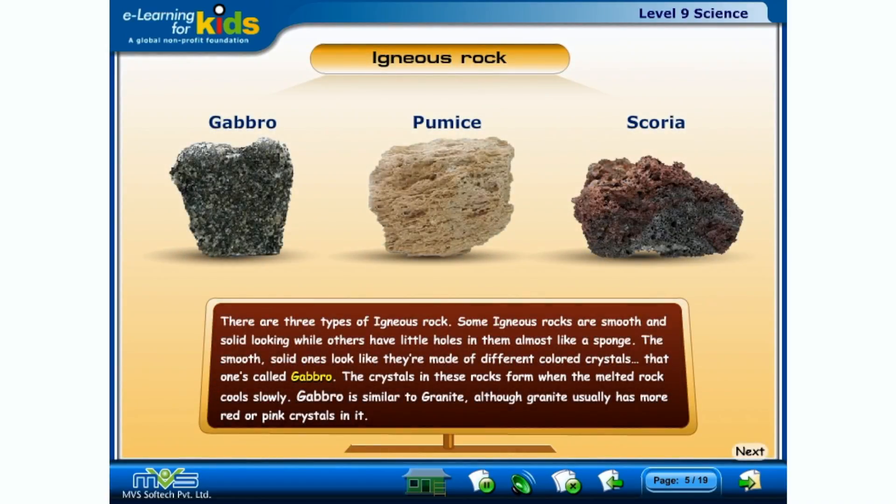There are three types of igneous rock. Some igneous rocks are smooth and solid looking, while others have little holes in them, almost like a sponge. The smooth, solid ones look like they're made of different colored crystals — that one's called gabbro. The crystals in these rocks form when the melted rock cools slowly. Gabbro is similar to granite, although granite usually has more red or pink crystals in it.